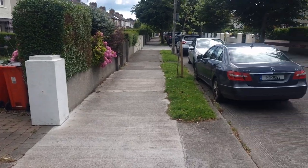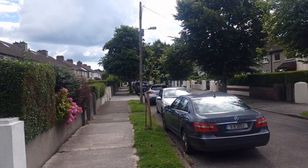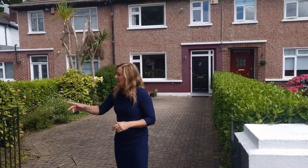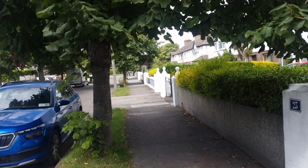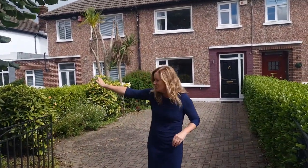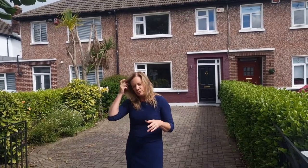Just to give you an idea of where we are before we show you this gorgeous house — if you head down that direction you can see down Seapark Drive, gorgeous road, really nice community here. At the bottom of the road you have Kinara and the Wooden Bridge, so you are literally a two or three minute walk from the seafront. Heading up this direction you're on Seapark Road, turn right and you're literally on Seafield Road East. Clontarf Village at the bottom of Vernon Avenue is literally just there, and St. Anne's Park is just up the road.